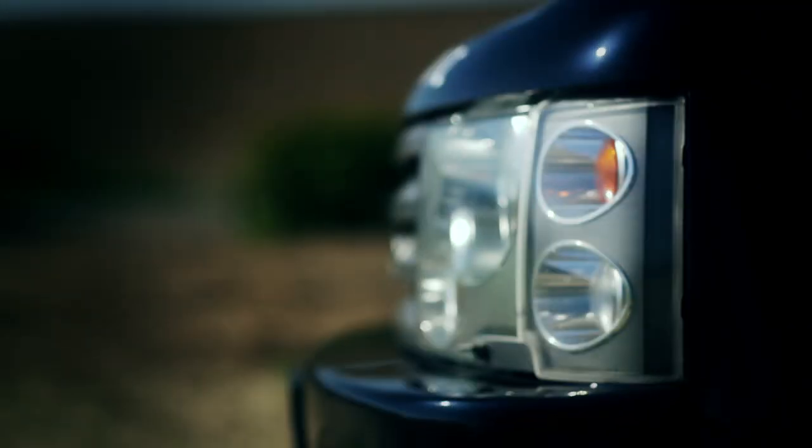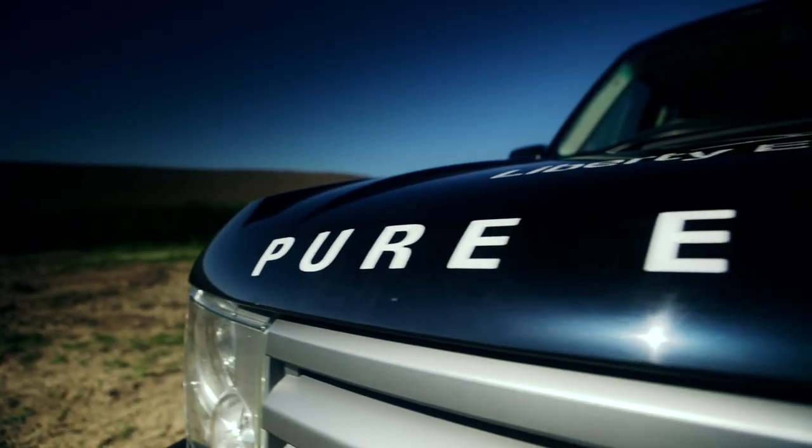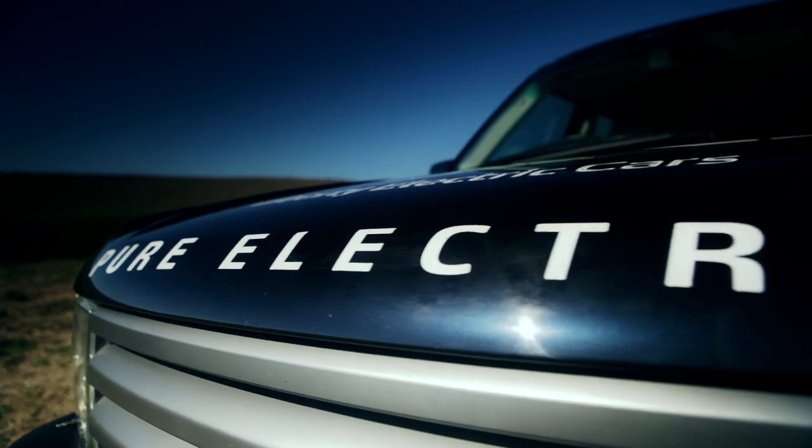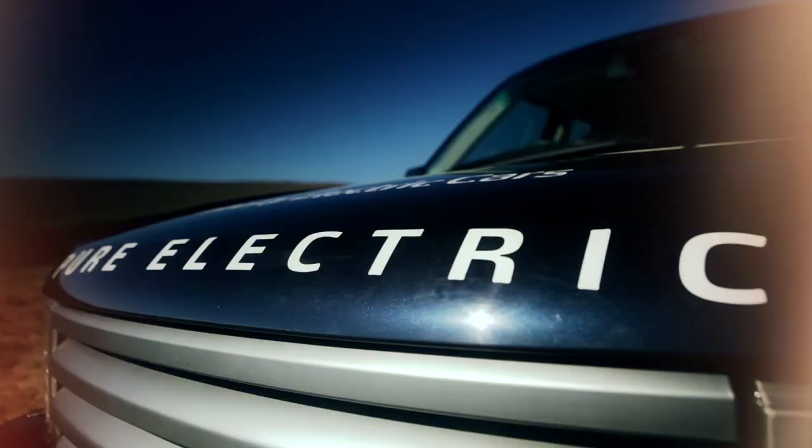We are a rapidly expanding international business and we have a formal program of additional fundraising activities. We are open to inquiries from investors internationally regarding the opportunity to invest in our business. The Liberty Electric Range Rover is the world's first pure electric luxury zero emission 4x4. There is simply nothing else like it on the roads today. We have set the benchmark by which others will be measured.